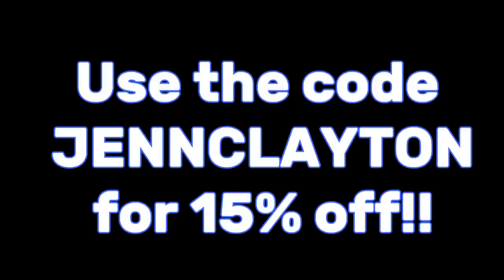Check out the description box for all of the pieces I'm sharing with you as well as a coupon code. Use the code Jen Clayton for an extra 15% off site wide — an extra 15% off the already super affordable prices. I'll put all of that information down below as well as nutrition coaching and my Facebook group. Let's jump into the Shein try-on haul.